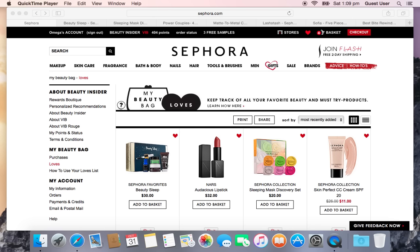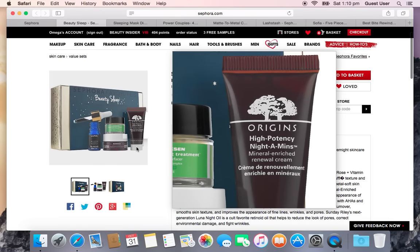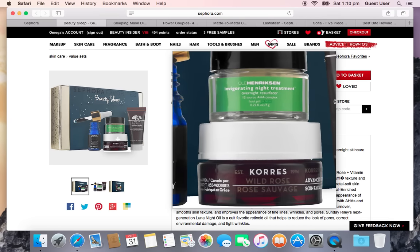I'm going to start off with the Sephora Favorites Beauty Sleep, which is $30. It comes with the Origins High Potency Nightamins, which I really want to try because I have the Drink Up Intensive and it's awesome — this is half an ounce. It also comes with the Ole Henriksen Invigorating Night Treatment Overnight Resurfacer, a quarter ounce. I have this but I wouldn't mind having another one.